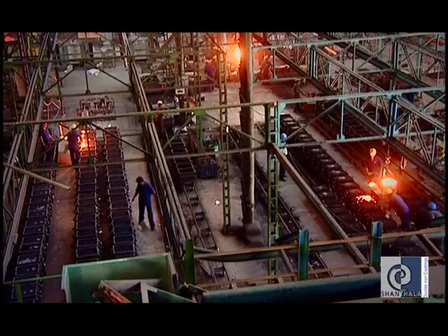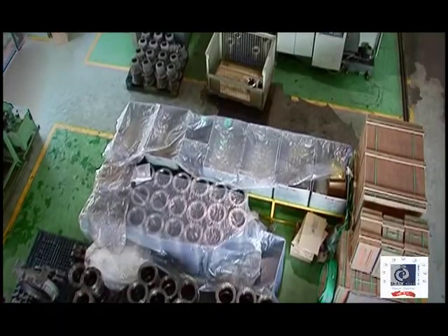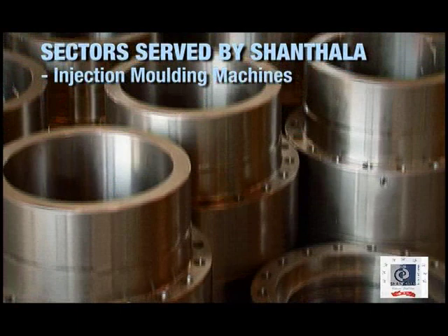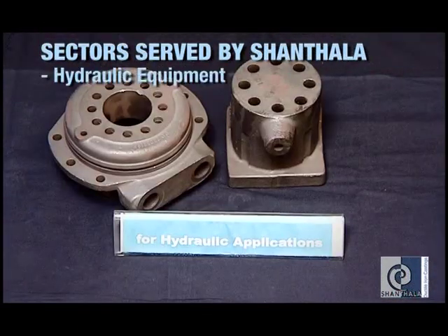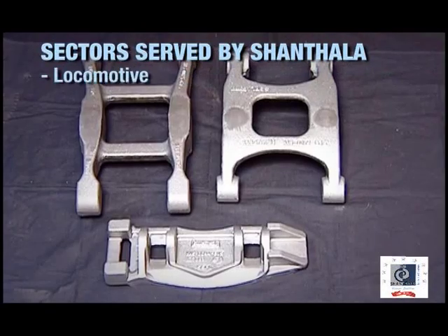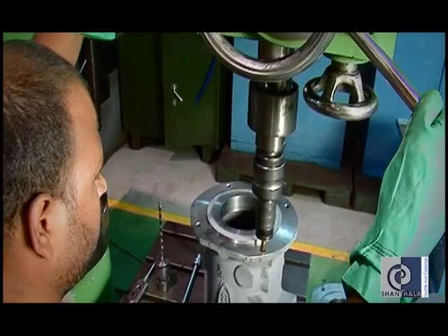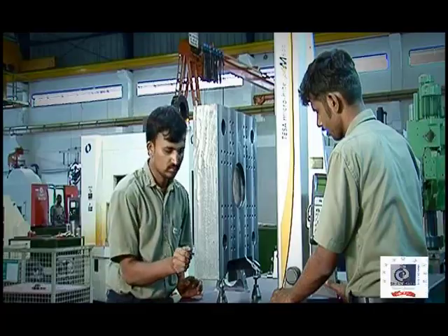Shantala has entered the rare league of serving customers across sectors. Over a hundred critical components for diesel engines, injection molding machines, pumps and valves, hydraulic equipment, air compressors, earth-moving equipment, locomotive and others are being rolled out regularly, making Shantala a pioneer in the contract manufacturing sector.